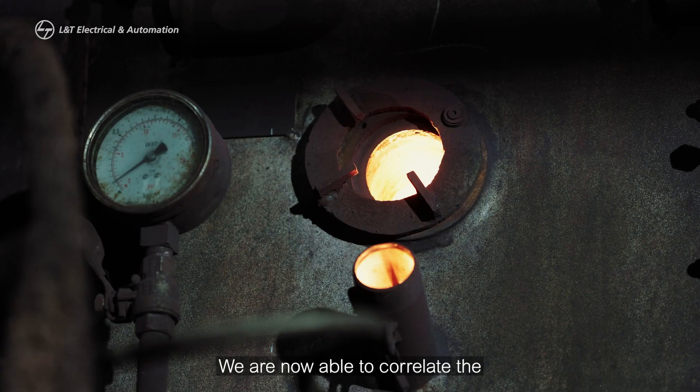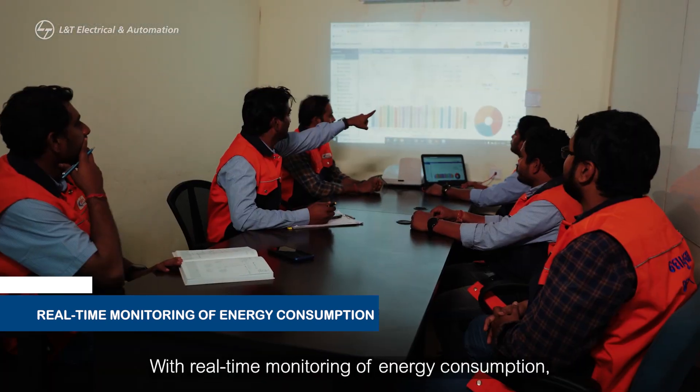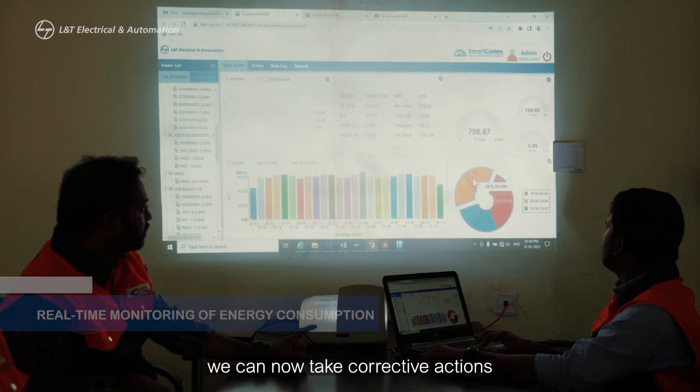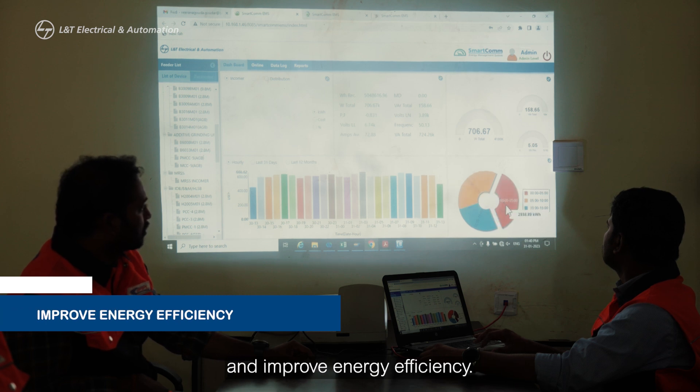We are now able to correlate the output tonnage of each process with the energy consumption. With real-time monitoring of energy consumption, we can now take corrective actions in areas of energy wastage and improve energy efficiency.